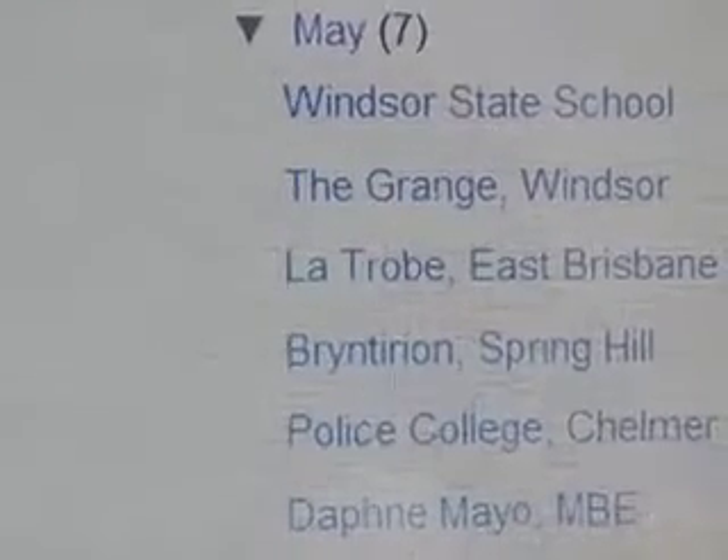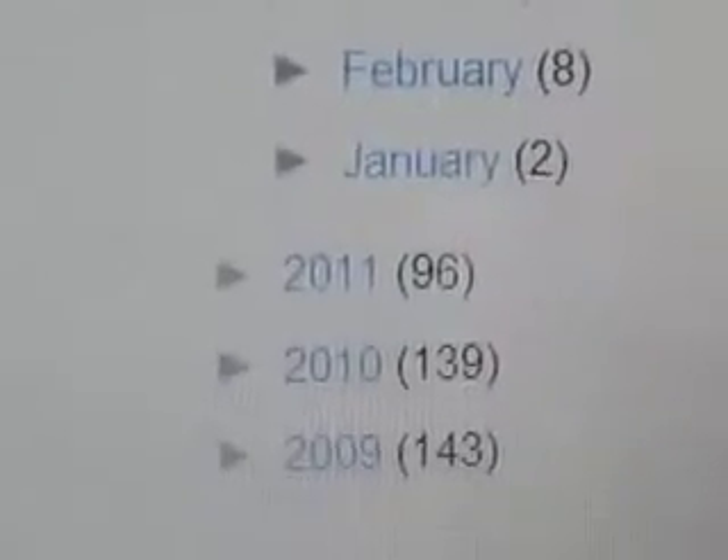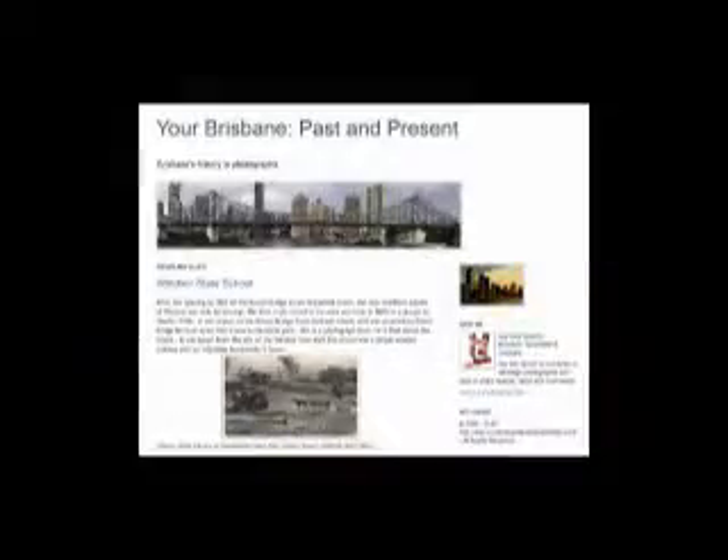Here is Trevor Newman, who has been taking photos of over 400 historical places in Brisbane and comparing them with their past. Now he is going to share with us his story with Brisbane.